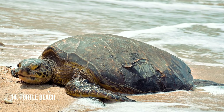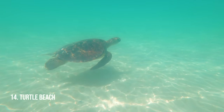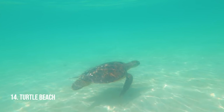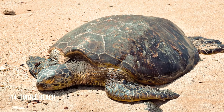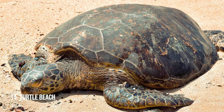Turtle Beach. When you come to Hawaii you're going to want to see a honu — a green Hawaiian sea turtle. The best place to do this is at Turtle Beach; you're almost guaranteed to see a turtle there. That's also where we saw our first turtle ever in Hawaii, after living here for almost six months. Go there if you want to see one.